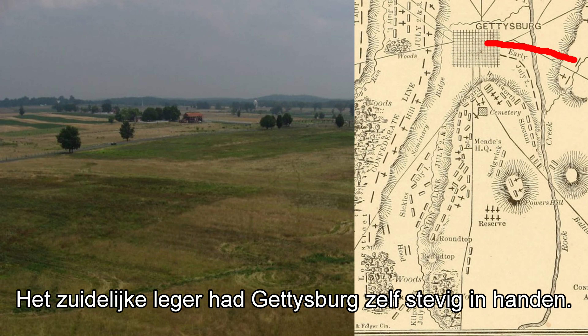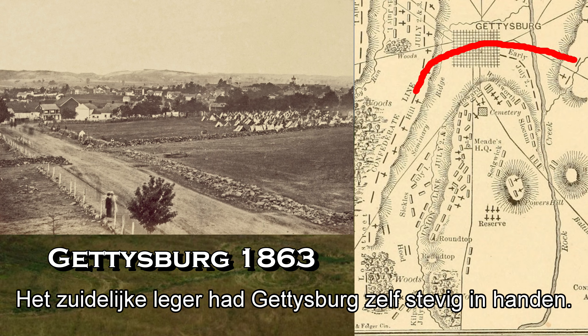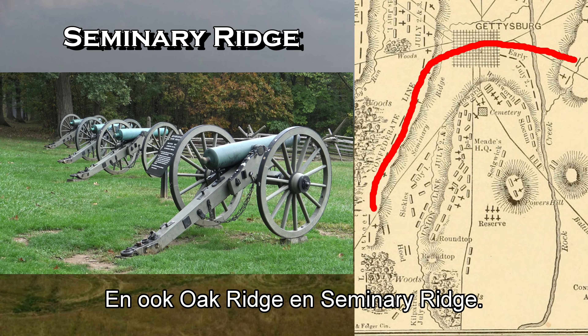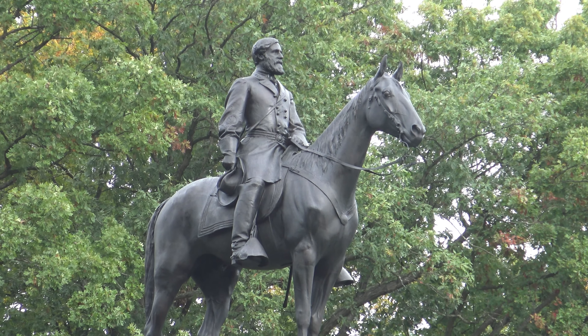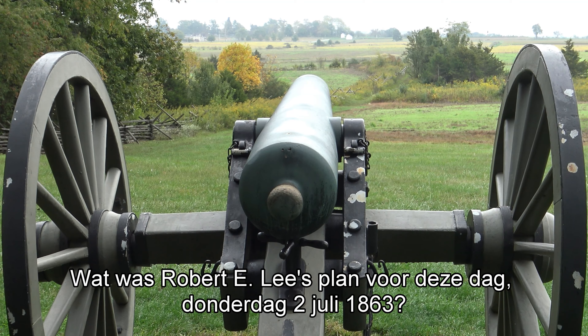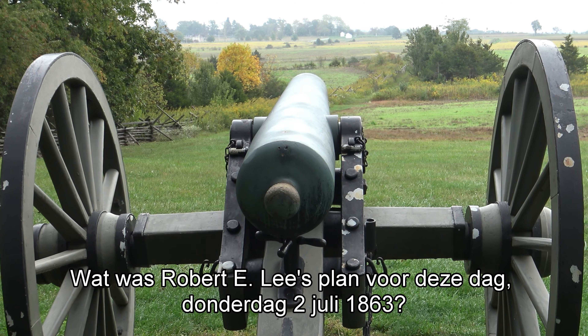The Confederate army was solidly in control of Gettysburg, Oak Ridge, and Seminary Ridge. What was Robert E. Lee's plan for this day, Thursday, July 2, 1863?